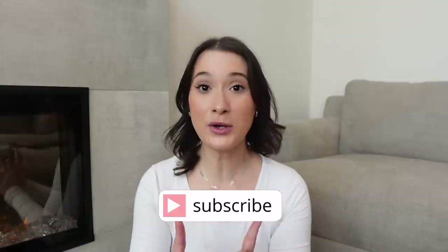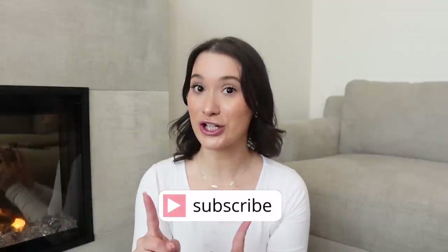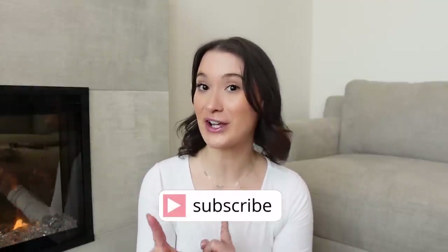I vlog about my life as a flight attendant and as a mom, with a little bit of lifestyle thrown in. I'm trying to post weekly, so make sure to turn on your notification bell so you never miss a video, and subscribe if you're not subscribed yet. Also follow me on TikTok and Instagram — I'm very active there and pretty much post every single day.